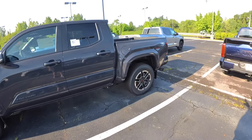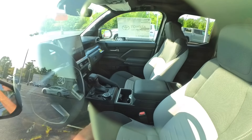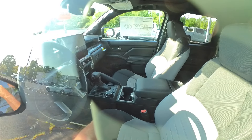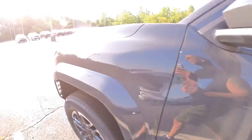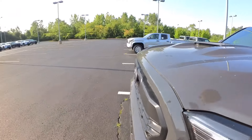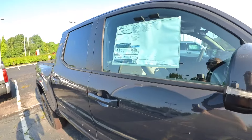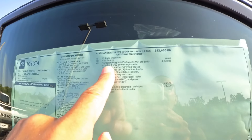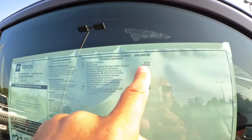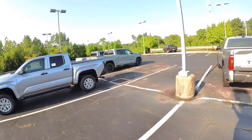Moving on down, we've got a TRD Sport with a two-tone interior and the bigger screen — that's the one thing I kind of wish I had in my truck. This one is $50,365, and the biggest option on here is the TRD Sport upgrade package at $4,640.